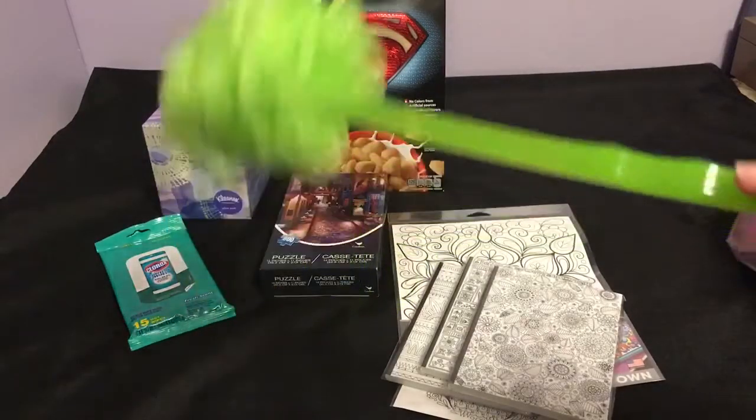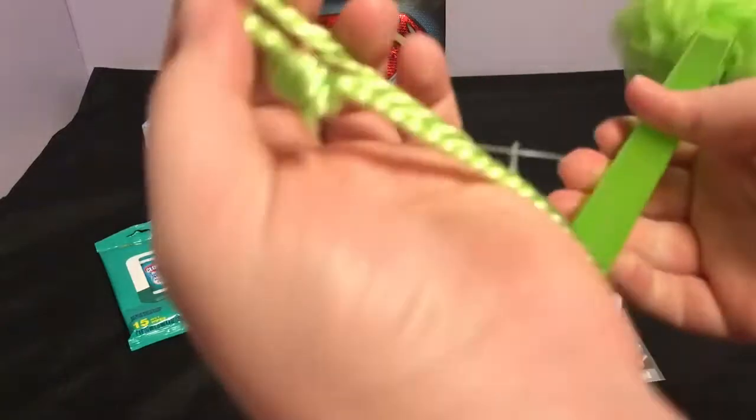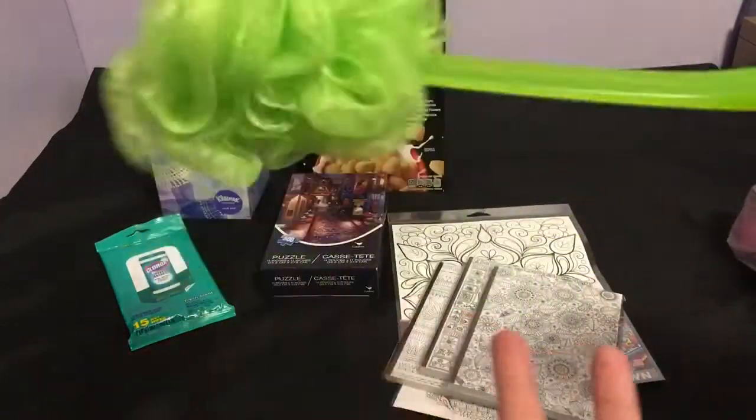I picked up a loofah on a stick. These are great — they have little ridges to hold your hands, there's a loop so you can hang it, and it's a solid loofah.